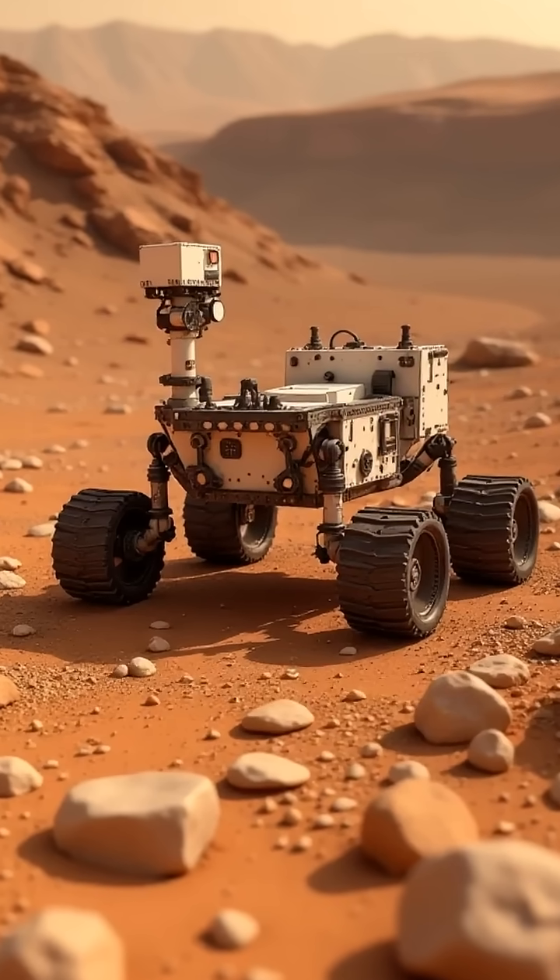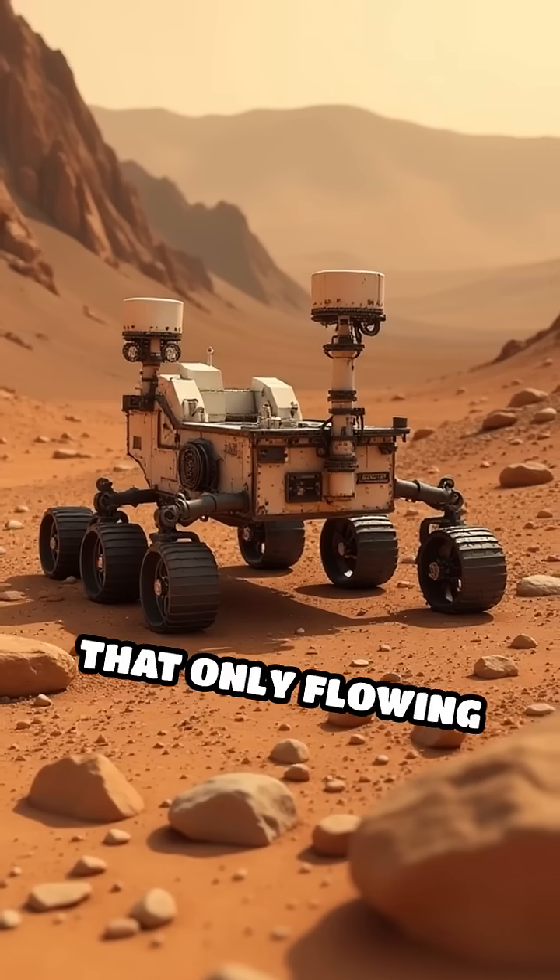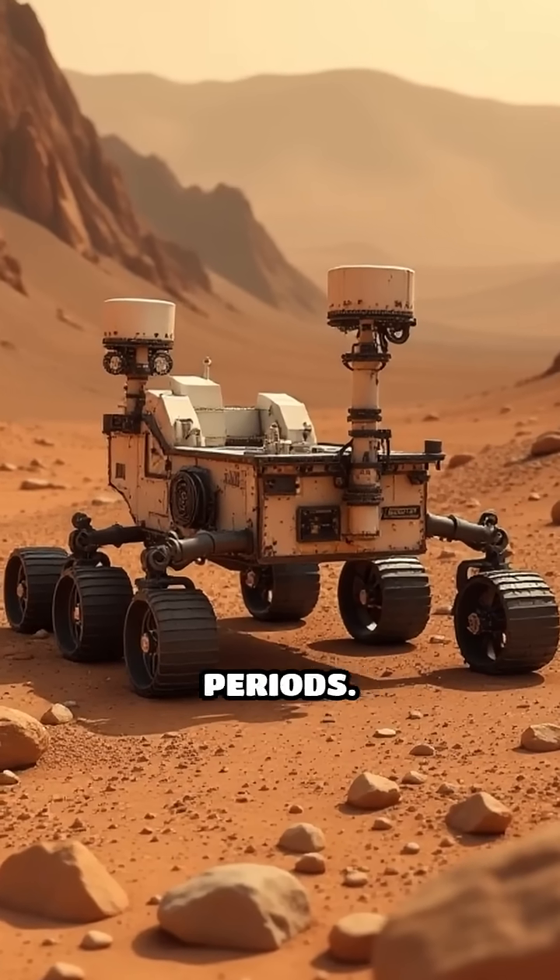The Curiosity rover, exploring Gale Crater, found rounded pebbles and sediment layers that only flowing water could have created over long periods.